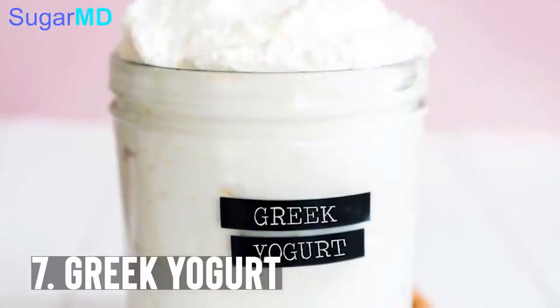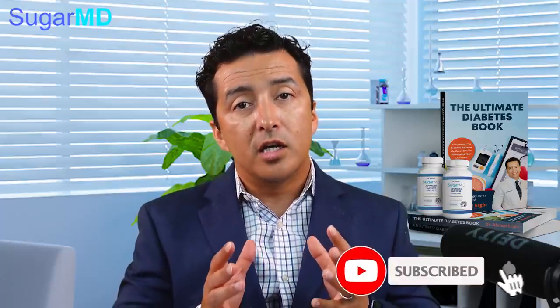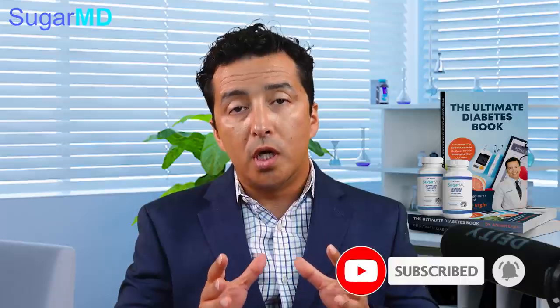Greek yogurt is definitely on the list because of its probiotic content. If you're not a yogurt person, I would suggest having probiotics or prebiotics — whatever you can get your hands on — because reducing inflammation in your body is very important. Remember, diabetes is an inflammatory disease. Whatever you can do to lower your inflammation will help your diabetes, and probiotics are important for that.